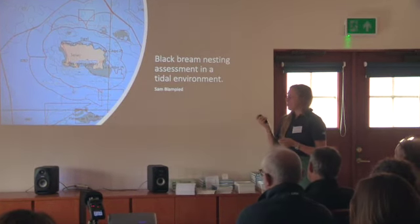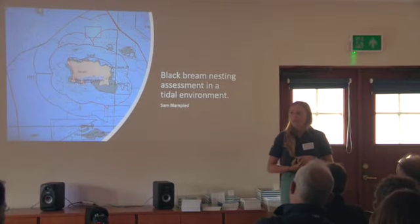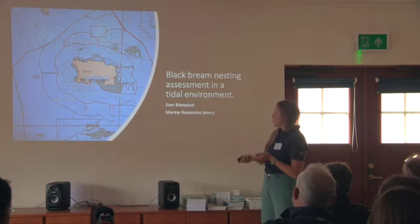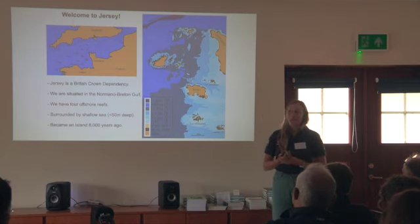This is following on a little bit — more information about the black bream, which is one of the species that Alex talked about through the Fishing Lab project. This is a species that, as a diver, you may not actually see very often. They're quite good at hiding from people, but actually we have a lot of them in our waters.